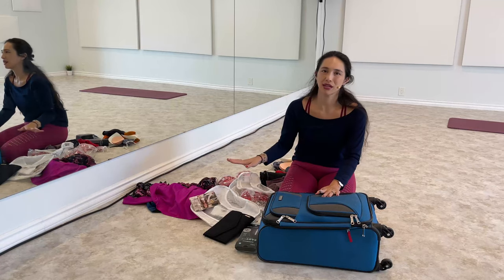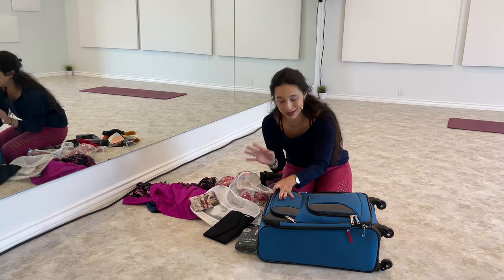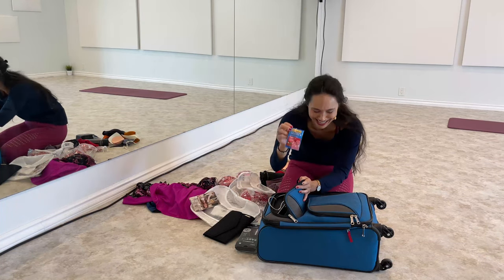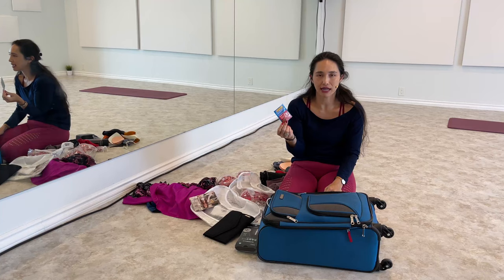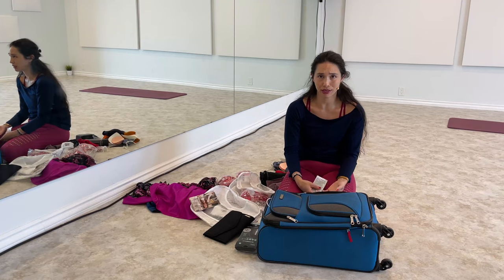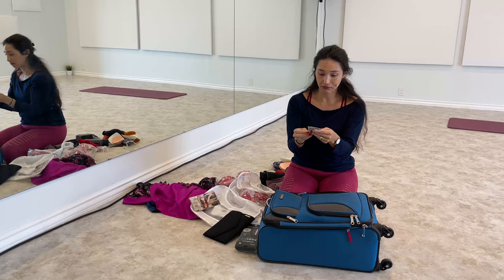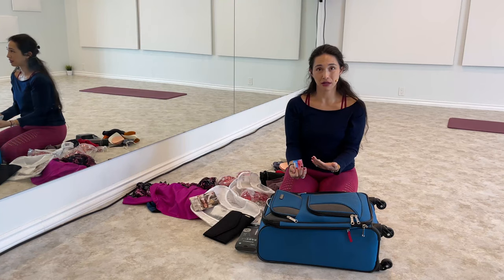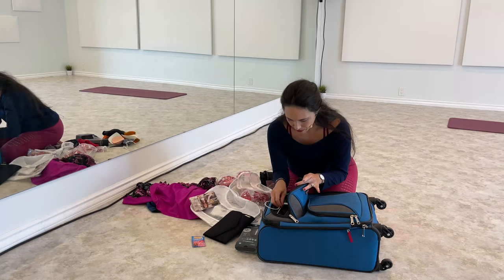Going through this first pocket — you can see stuff is lying around, I was testing some things out, so this is how it really looks when you're organizing. The first thing I have in here is emergency medicine. Stuff happens — I've been sick when I travel for dance events, and the last thing you want is to be looking for a CVS or Walgreens. I keep it in my bag, and it's also great for vitamins when you're feeling depleted from sweating a lot and not getting enough minerals.